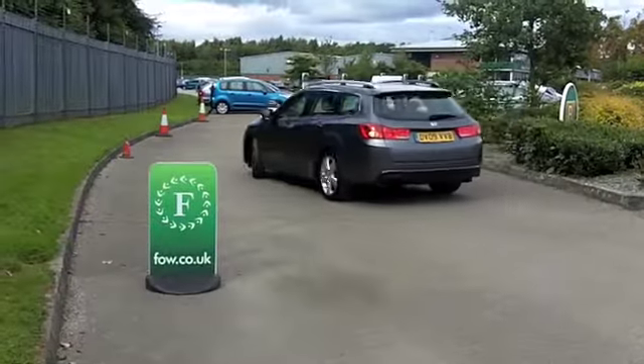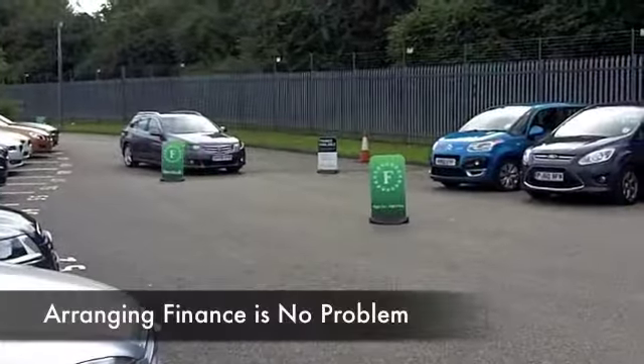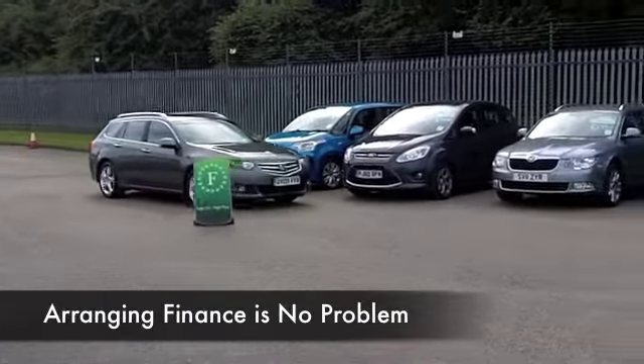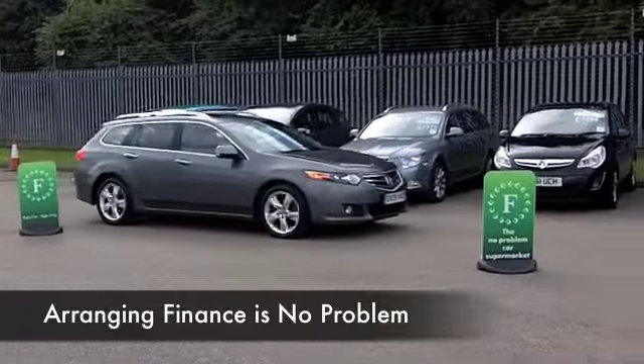The 2.2 diesel purrs along very nicely, it's responsive when you want it to be, and yet on a long journey it's still going to deliver mid-50s mpg, and I don't think that's too bad.